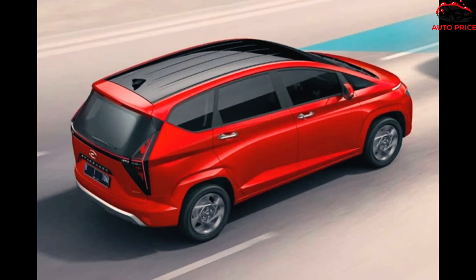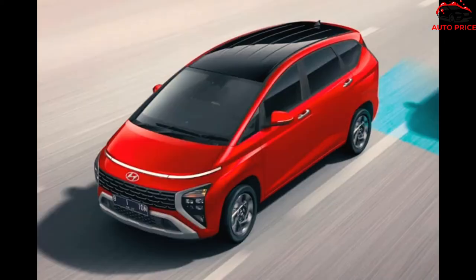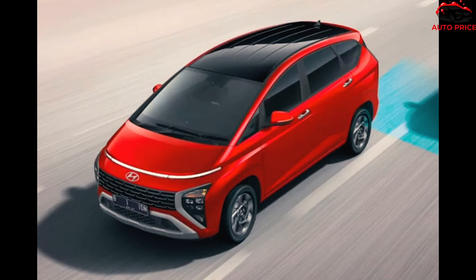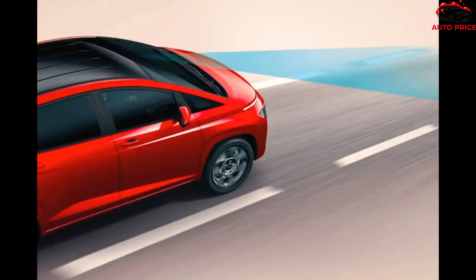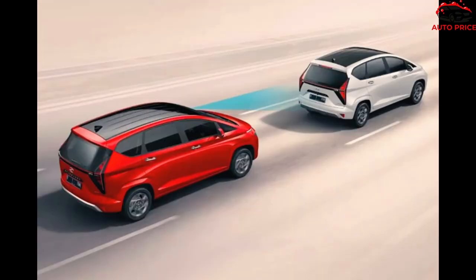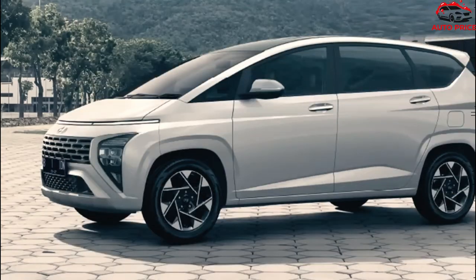Power is provided by a naturally aspirated 1.5-liter gasoline engine with 115 hp and 145 Nm of torque, channeled to the front axle via a six-speed manual gearbox or a CVT. The Hyundai Stargazer rides on 15-inch wheels with skinny 185/65 R15 tires, but the high-end versions are upgraded to a 16-inch set with 205/55 R16 rubber.